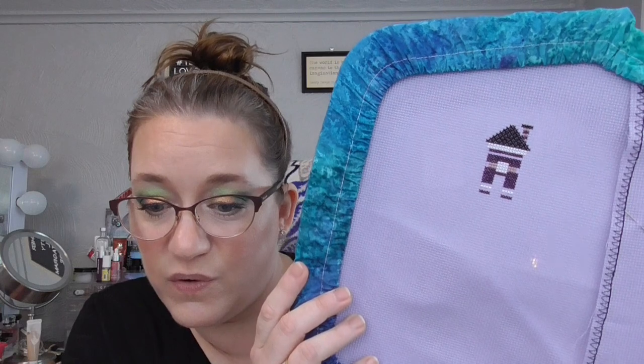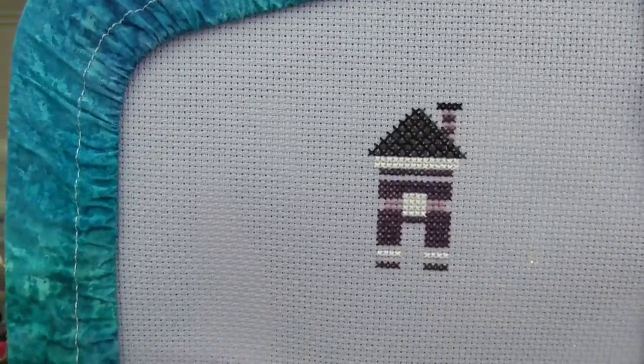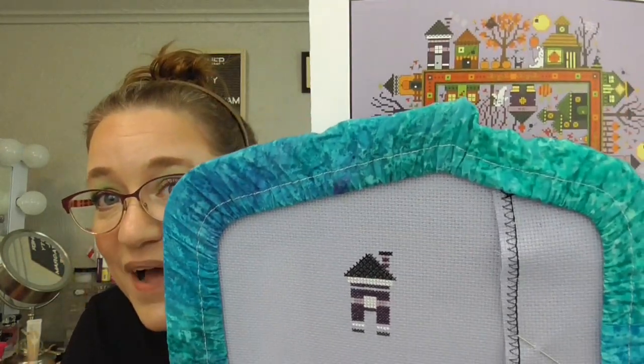Next up is Halloween Hamlet by Carolyn Manning Designs — oh my gosh, such a cute pattern. Here is all the called-for thread; I make my own floss drops. It is all DMC and I'm stitching it on the called-for Aida — Wichelt Aida 14 count in Peaceful Purple. So far all I've gotten done is the little house up here. Probably won't get it done until 2030 or something with all the WIPs I have going on, but I really enjoy that one.